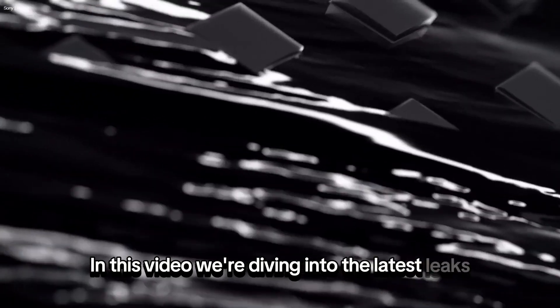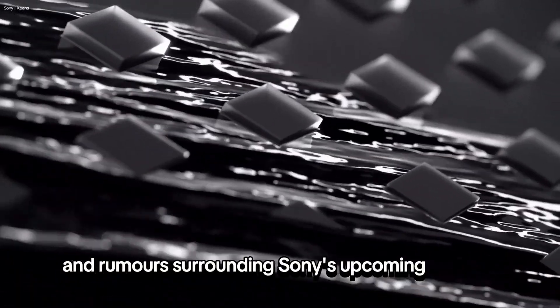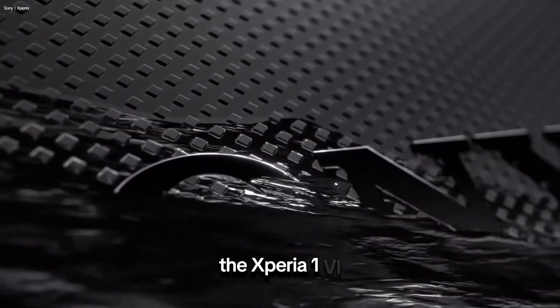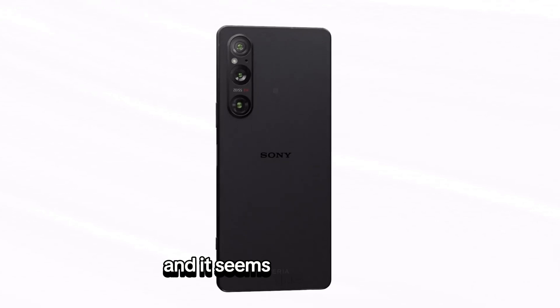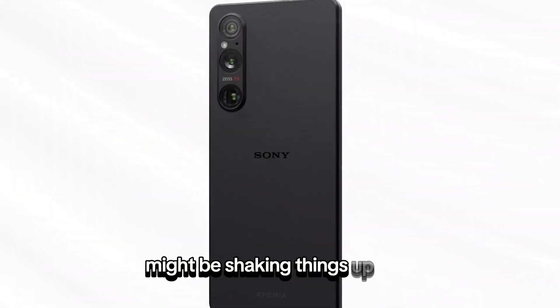In this video, we're diving into the latest leaks and rumors surrounding Sony's upcoming flagship, the Xperia 1.6. Sony has carved a niche for itself with unique features, and it seems the Xperia 1.6 might be shaking things up a bit.